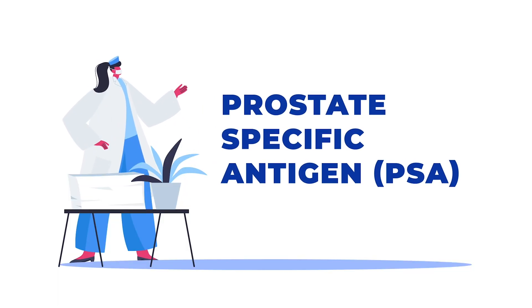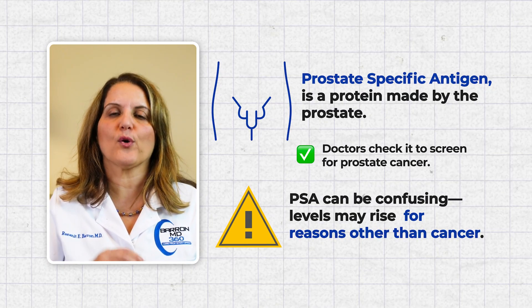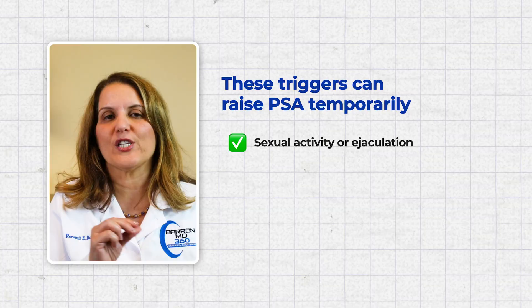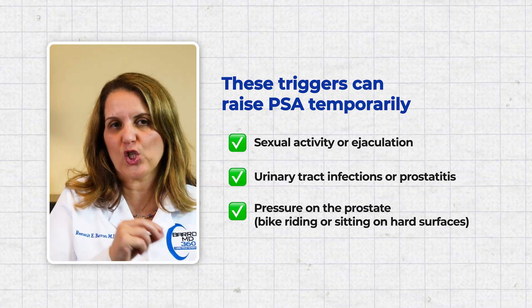Number 9. PSA, or Prostate Specific Antigen, is a protein made by the prostate. Doctors measure it to screen for prostate cancer. PSA can be confusing because it can go up for many reasons that are not cancer. An enlarged prostate, which is quite common as men get older, can raise PSA. There are also things that raise PSA temporarily, like sexual activity or ejaculation, urinary tract infections or prostatitis, and putting pressure on your prostate from riding a bike or sitting on a hard chair. So before you get your PSA blood test, make sure to avoid ejaculation and minimize pressure on your prostate for at least 24 hours.